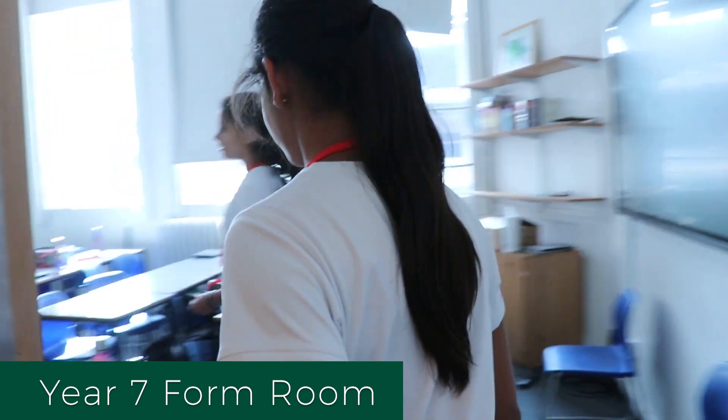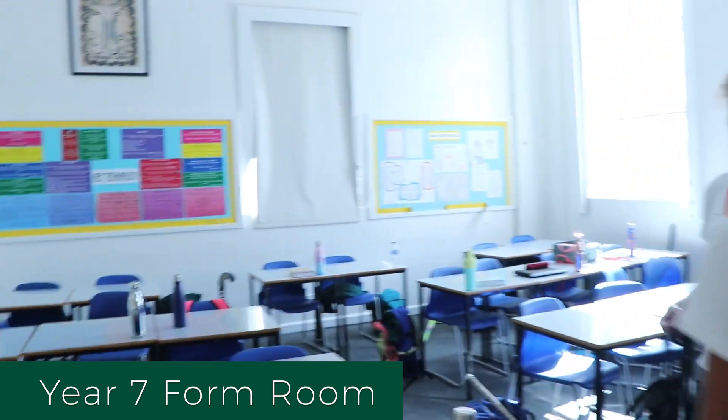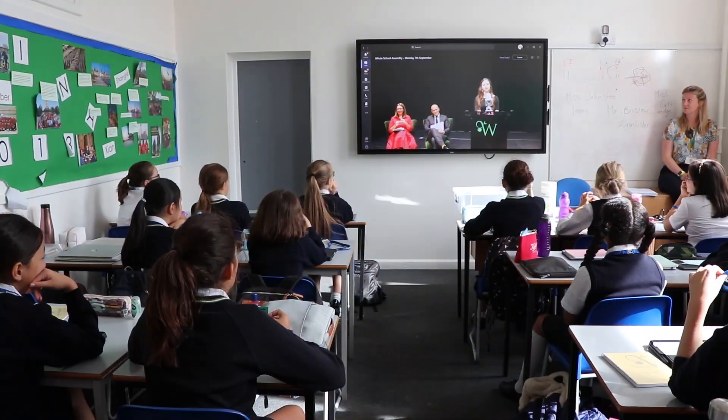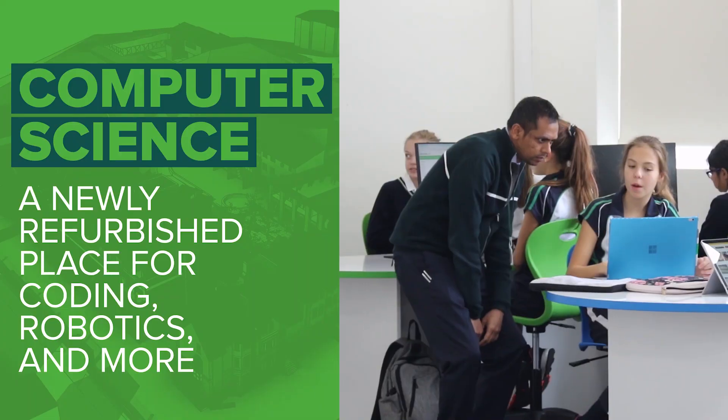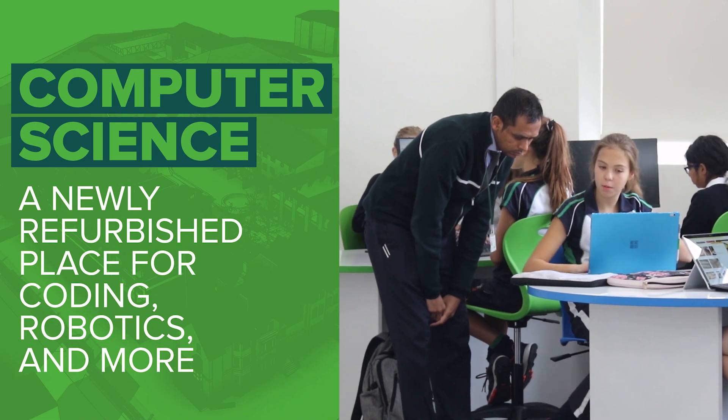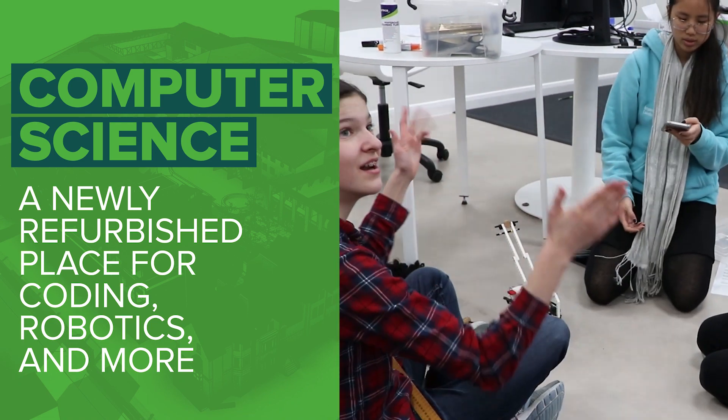This is one of the Year 7 form rooms. We have loads of fun in here. From Year 7, when there was no coronavirus, every Wednesday we got to bring in food for the whole class and we got to eat, and that was really fun. When we do computer science we have our stuff in here, and we do clubs in here like Minecraft.